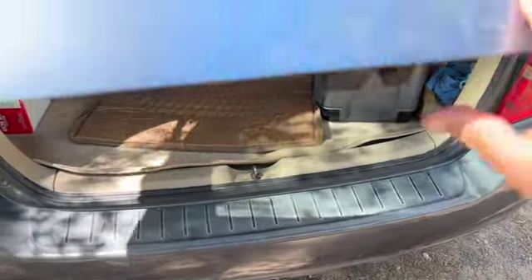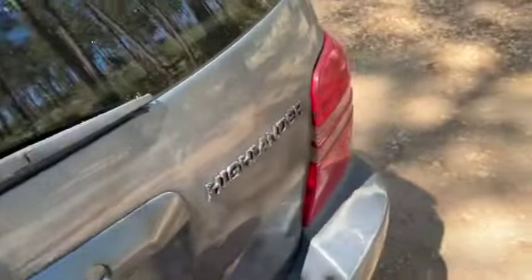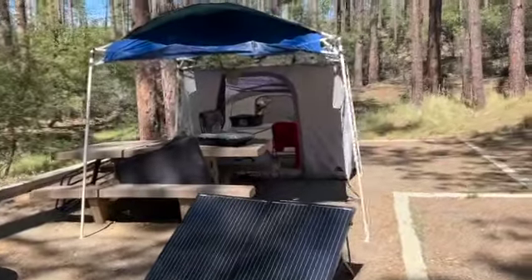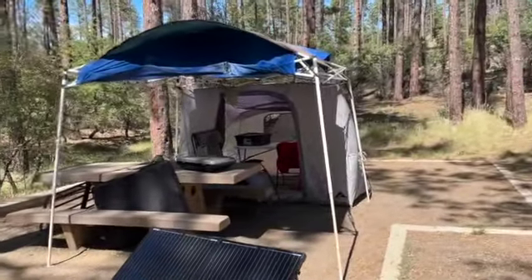We'll see what happens, hope that takes a little pain out of the hips. It looked like it was bone-on-bone most of the night when I got here. But yeah, this is my campsite, got it mostly set up yesterday.